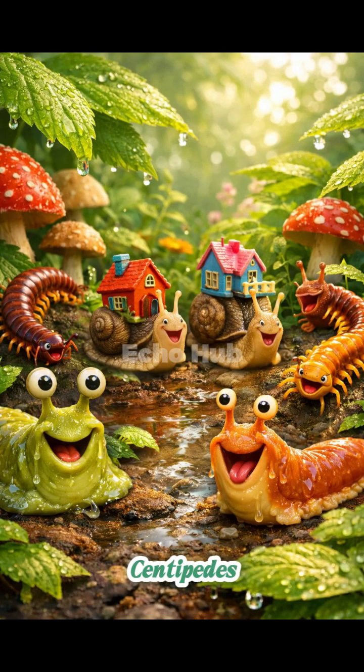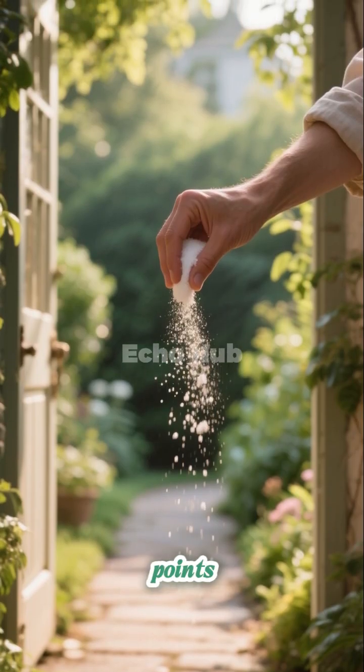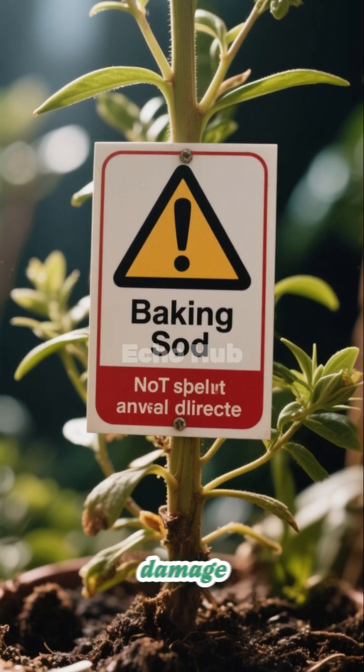Slugs, snails, and centipedes. Sprinkle baking soda directly onto pathways, entry points, or problem areas where these pests are active. Avoid applying it directly to plants, as it may damage them.